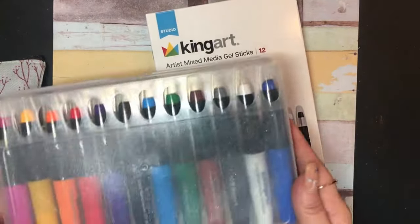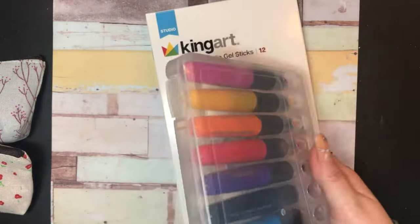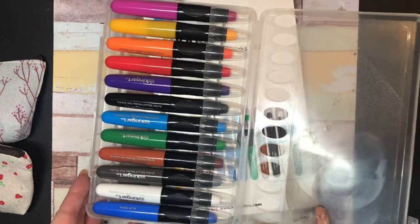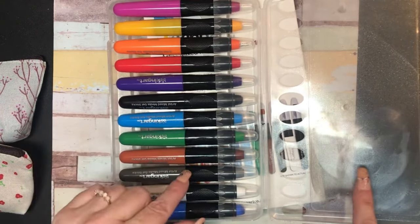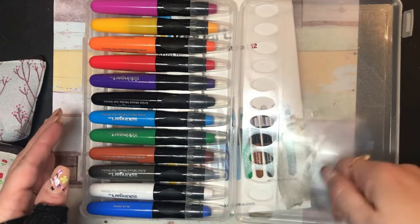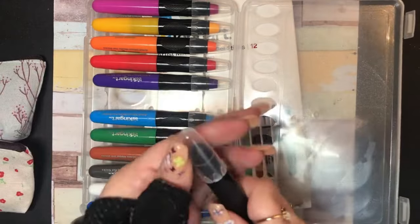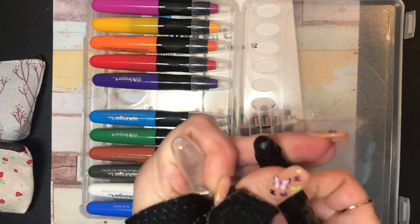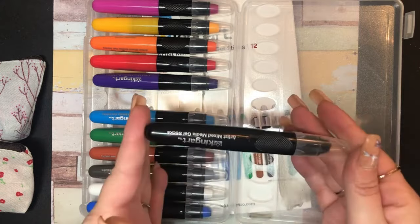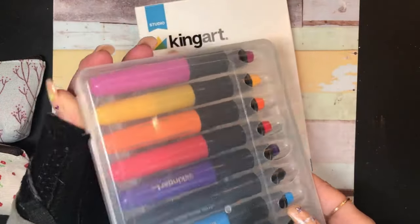I snatched these up — there's all the colors. They come in a case like this which is really nice; it's got little clasps. You will see this is dirty because I have used these and was too lazy to clean it off. I do like this case because I can use it to scribble them on and then take the brush. I think most of you have seen the King Art gel crayons. I really like these for backgrounds and they were the primary colors, so I snatched them up.